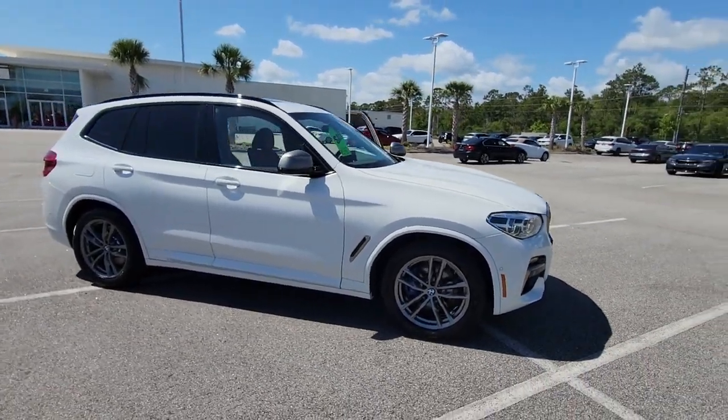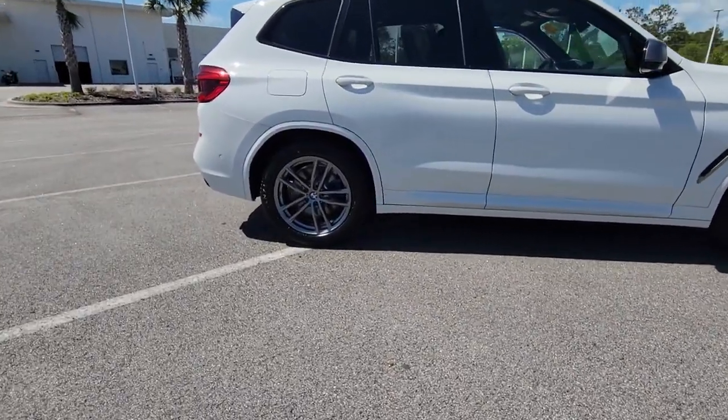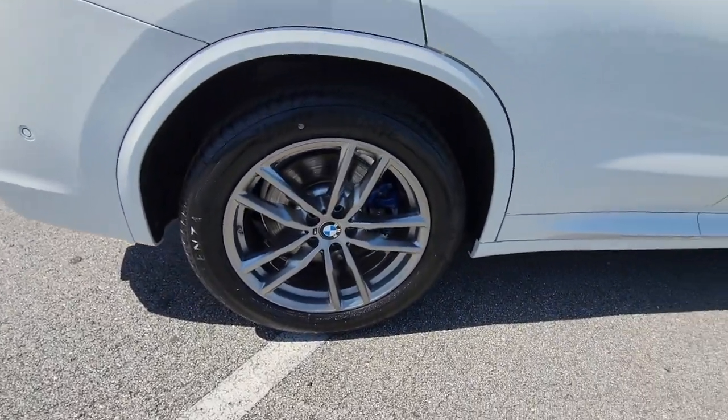This could be the car for you. The 2020 BMW X3. This vehicle is an outstanding buy with fewer than 10,000 miles on the odometer.